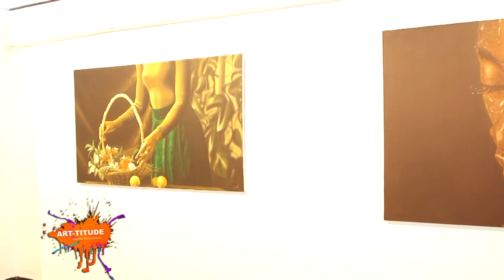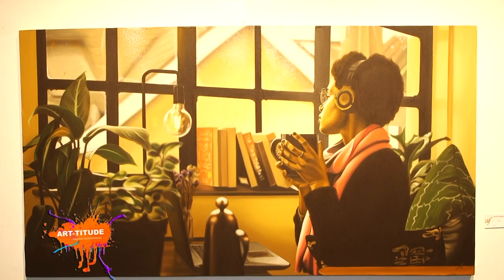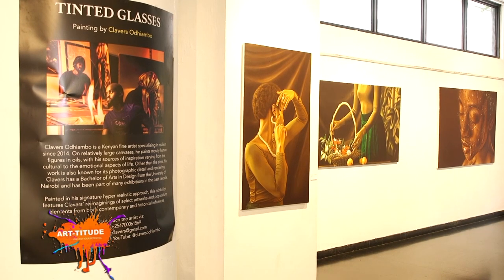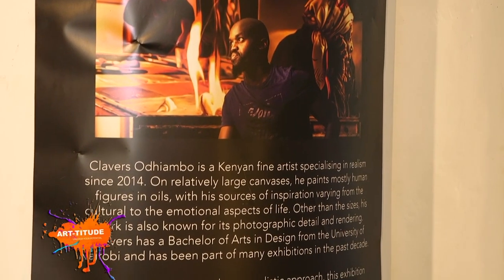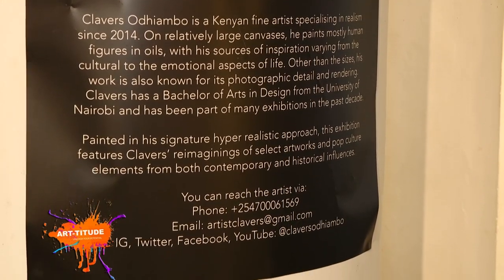Clevers Odiambo has been leading the pack in hyperrealism artistry for many years now. His artistic endeavours have seen him host exhibitions from time to time, which many people often look forward to — his latest being The Tinted Glasses exhibition.